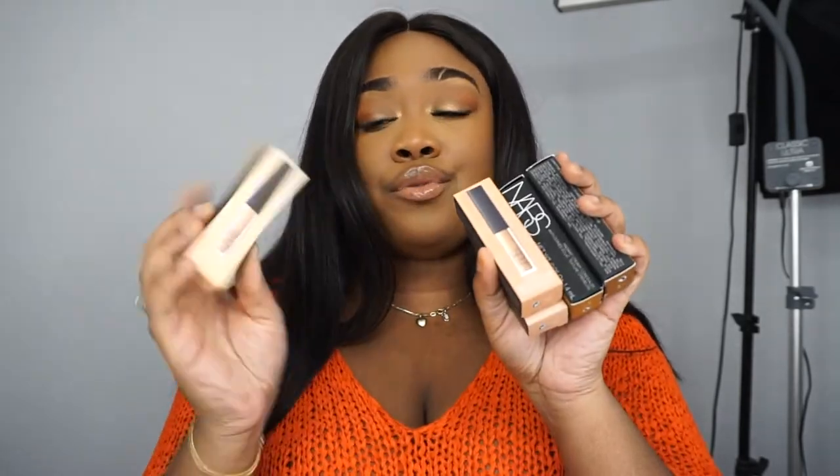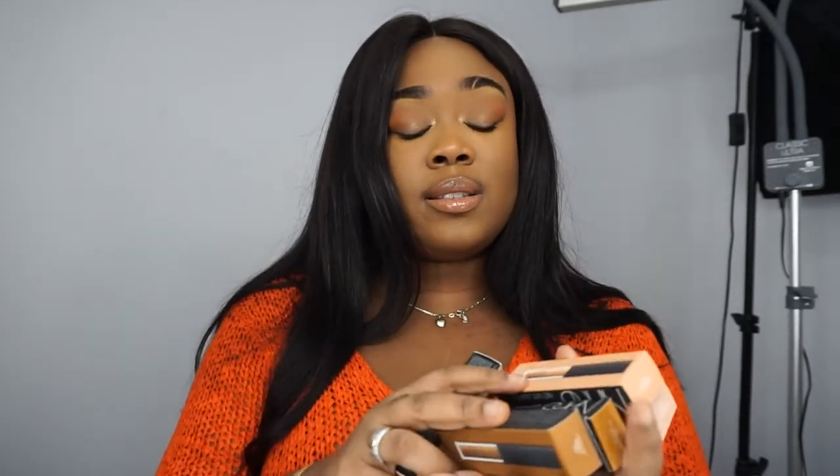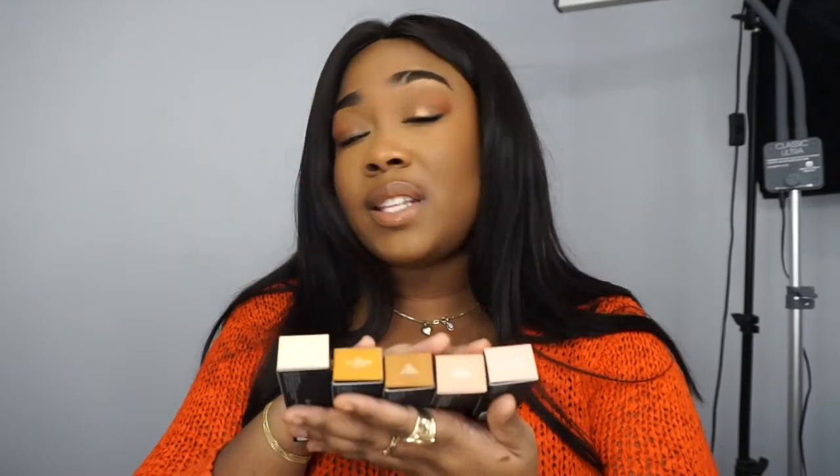I got a few mini NARS concealers. In my kit I like using things that are compact and easy to travel with. Ever since Sephora started selling travel and mini sizes of most everything, this has just been such a life-saving trick for my kit so I can pack more and keep it contained and small.